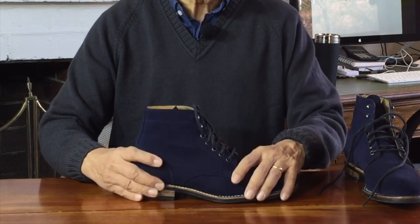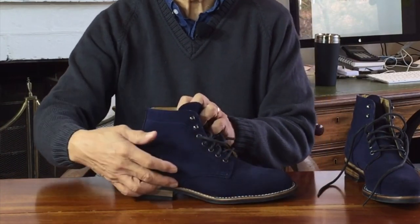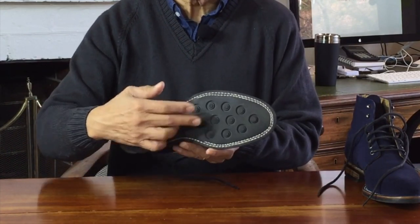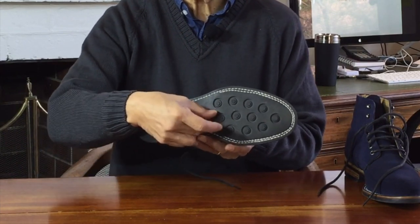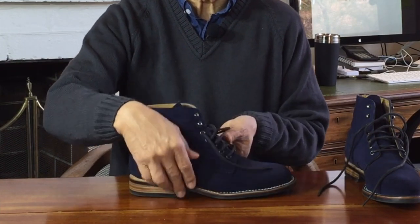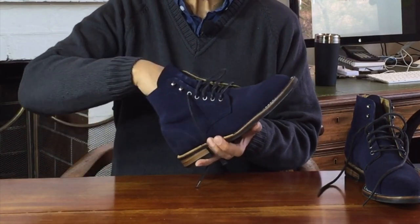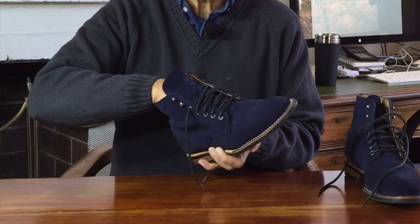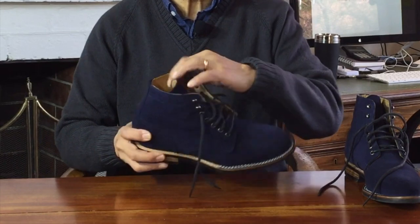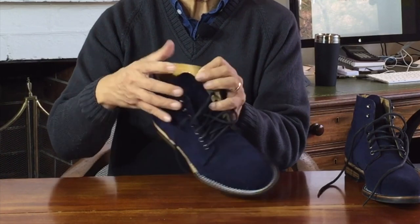Moving upwards while staying inside the boot: there is a cork midsole filler that's expected to mould to your feet as they compress into it, making it more and more comfy over time. Embedded in the cork filler is a steel shank — a piece of steel bridging the gap between the heel and the toe pad — giving the boot some rigidity and arch support. On top of that is a leather insole footbed, I think with a little foam backing, because I feel a little give at least under the heel. The inside of the boot is fully lined with calfskin leather, and even the ungusseted tongue is lined.